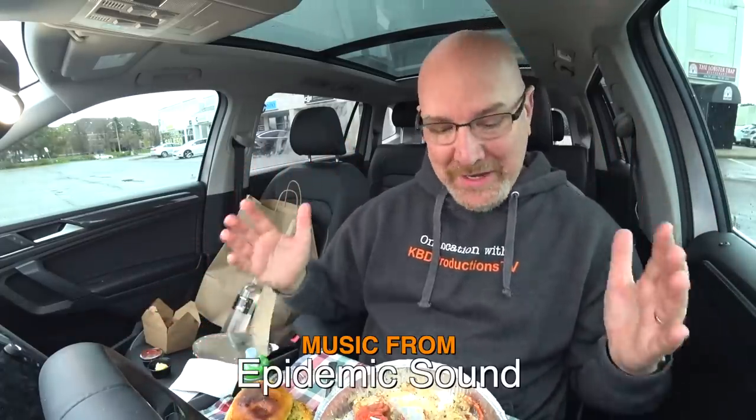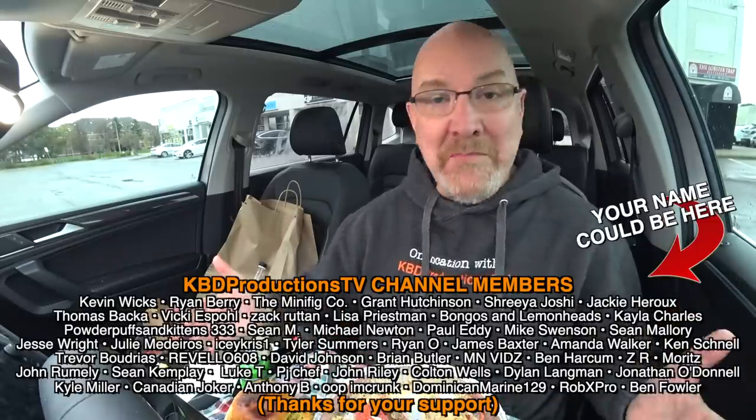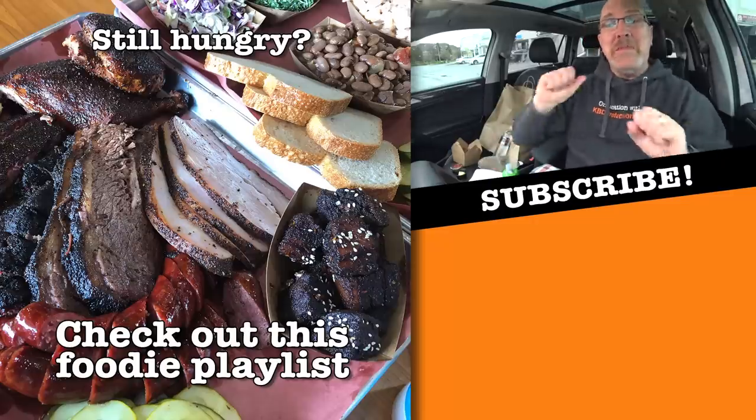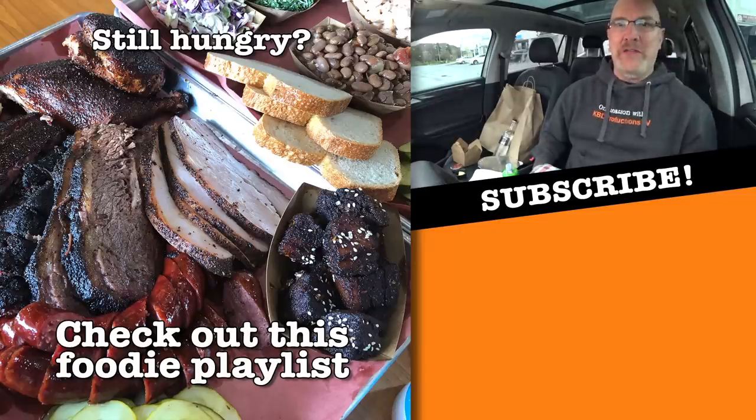All right guys, we are all done — lobster Thermidor fine dining in my car. On my rating scale I'm going to give the Lobster Trap's lobster Thermidor and coconut shrimp a 'go out and get it now' — plus it was phenomenal. I cannot wait for restaurants to open back up so I can enjoy the same meal inside at a proper place setting, the way it's supposed to be enjoyed. If you enjoy my videos and want to show support, hit it with a thumbs up. But if you're hungry for more, check out this awesome playlist and I'll see you over there — bring your hunger.